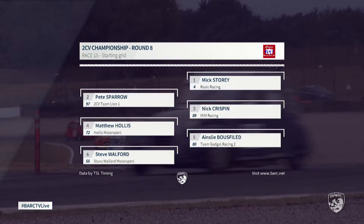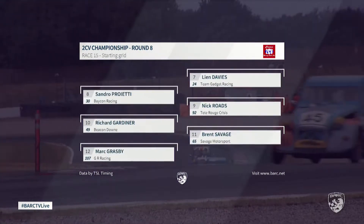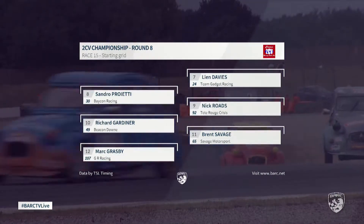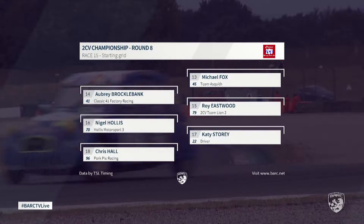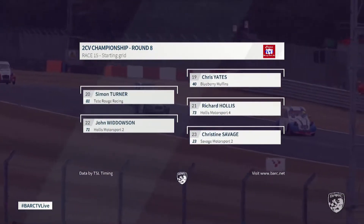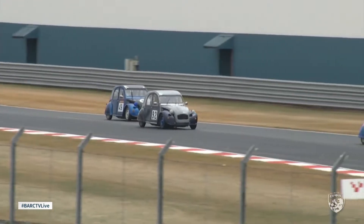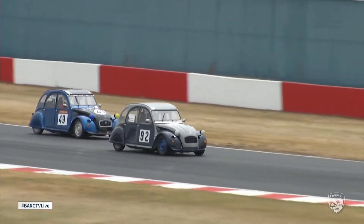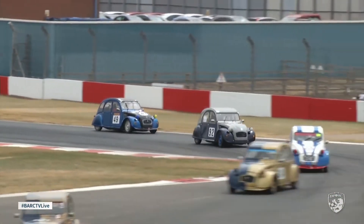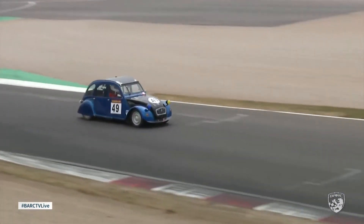The 24-hour race is coming up at the end of the season. Points currently led by the leading driver in the series — I think it's Pete Sparrow up there at the top, as he so often seems to be. Coming down to the grid now, and like the other races this weekend, it will be a standing start for the 2CVs. As Mick Storey leads the grid into line in the Rosie Racing number 4 machine.